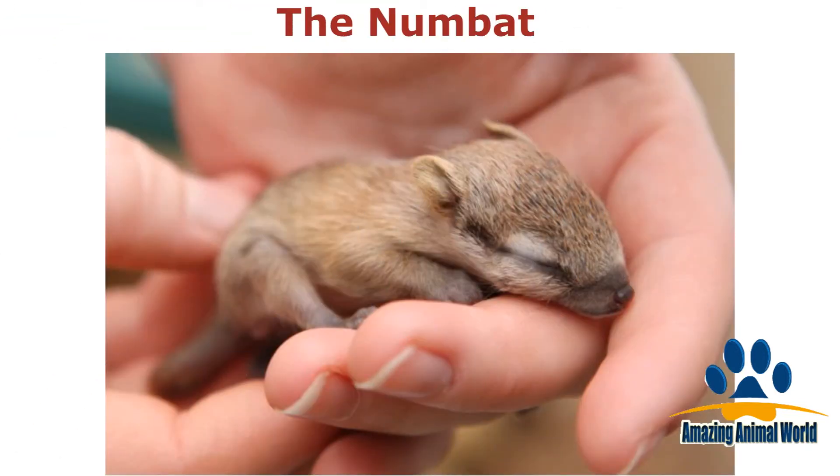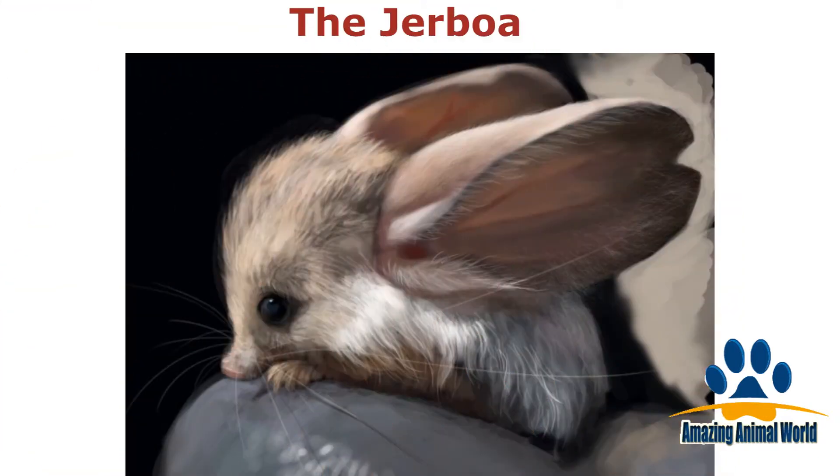Numbats are a marsupial found in western Australia. This baby numbat is smaller than a human hand — look at those oversized ears.